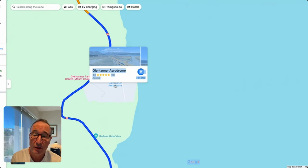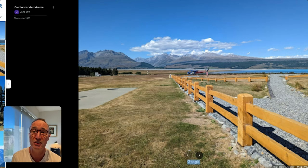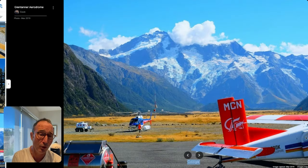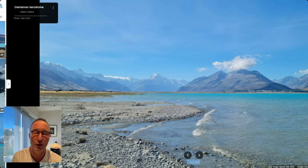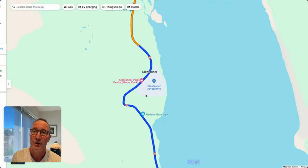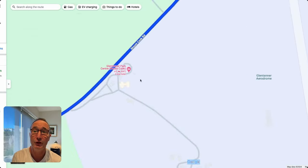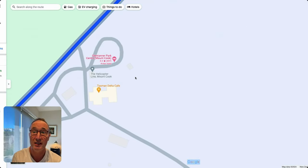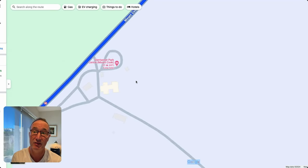Glen Tanner has a little airport for scenic flights into the mountains — helicopter and smaller fixed-wing Mount Cook Airline flights. This is one of the places you can do that. There's also a holiday park at Glen Tanner where you can stay with a motorhome or camper van, and they also have cabin facilities.